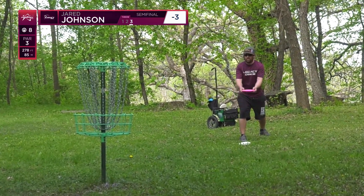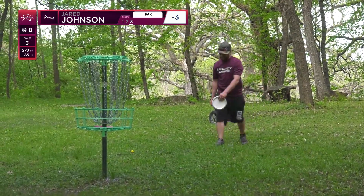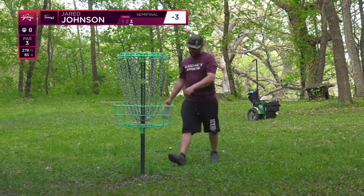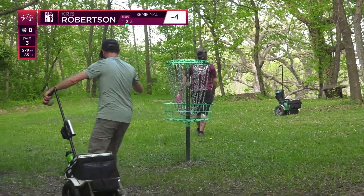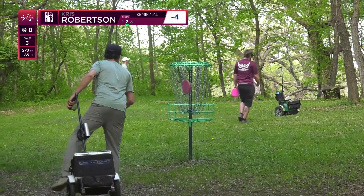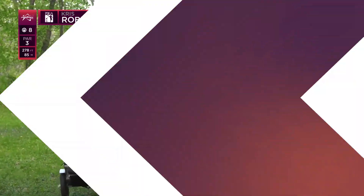Jared definitely found his rhythm for his putt — solid. It's not a birdie but that's a good up and down from where he was. Par even feels pretty good on this hole just because it is such a difficult angle to control. These competitors made it look quite easy.